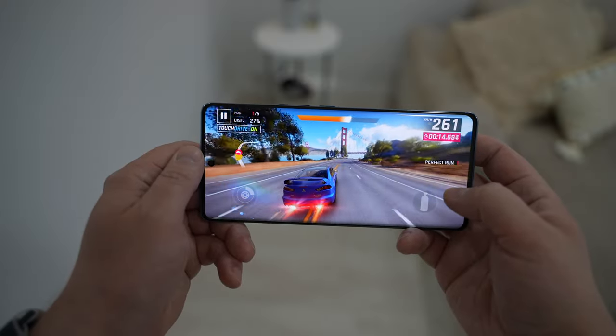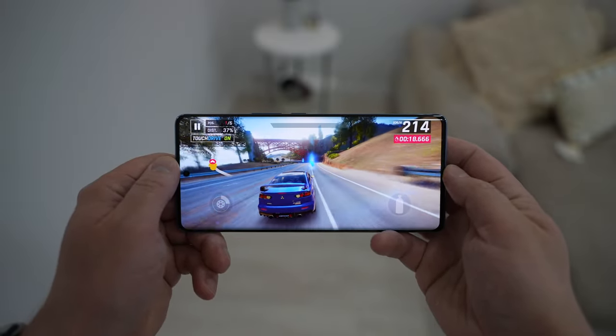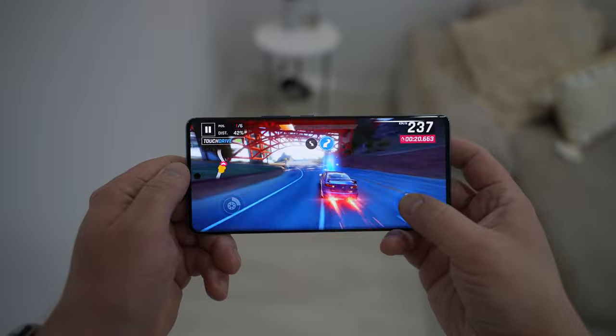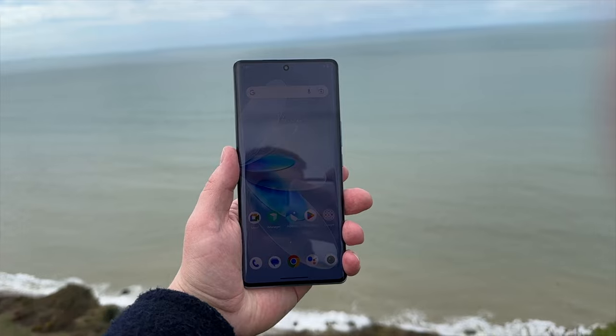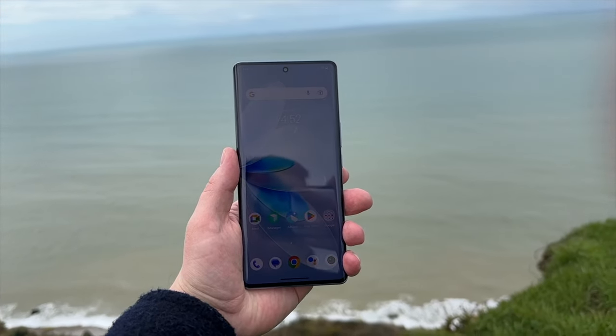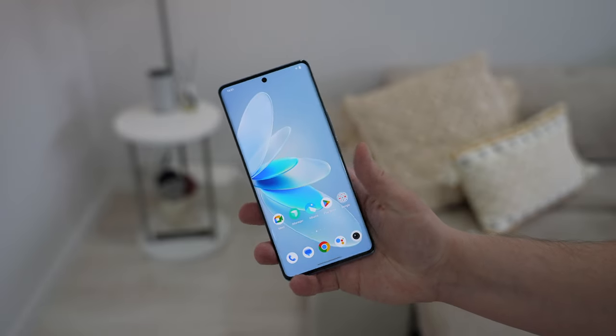I really like the display. This 6.78-inch 10-bit AMOLED panel has a 120Hz refresh rate, can reach up to 1000 nits of full-screen brightness, and is just a very nice screen that is easily viewable outdoors. The under-the-screen fingerprint reader is usually fast, accurate, and reliable.